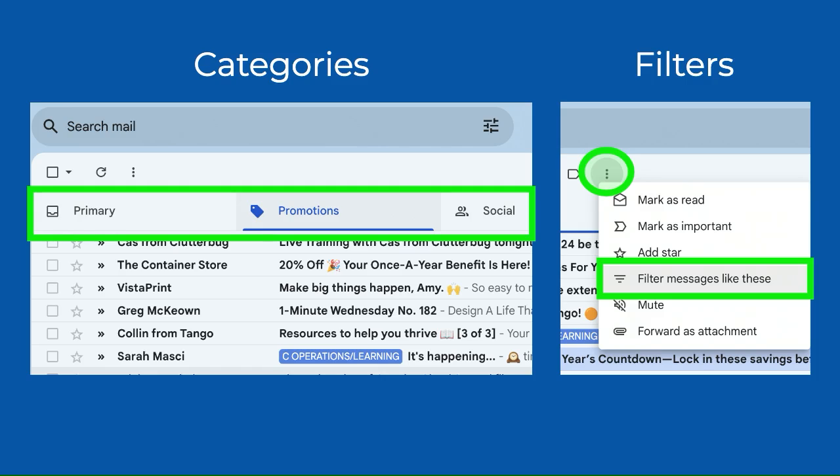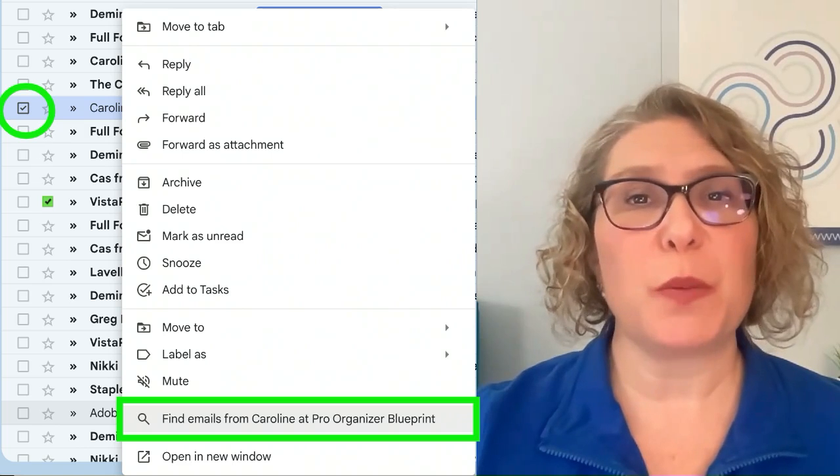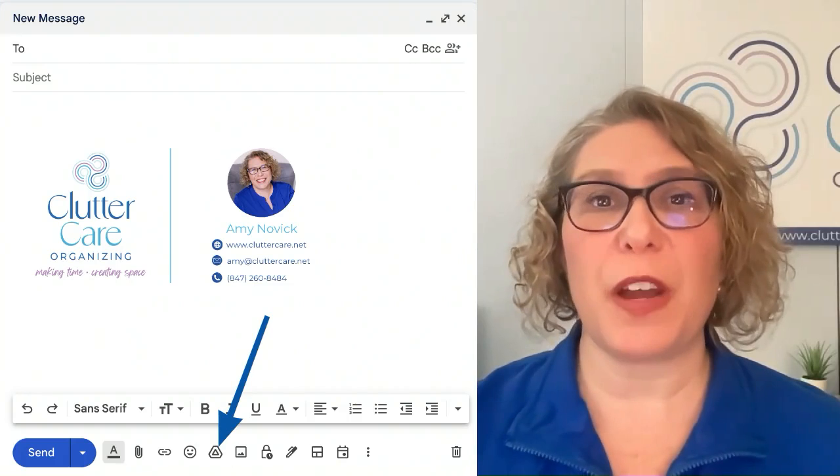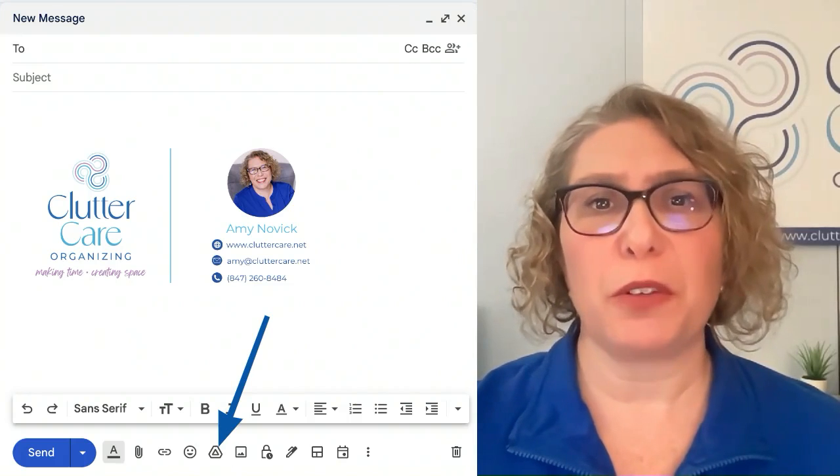We talked about many ways to clear out her inbox, how to use categories and filters more effectively to keep her email organized in the future, ways to search for specific emails from specific people, and how to attach files to her emails from her Google Drive.